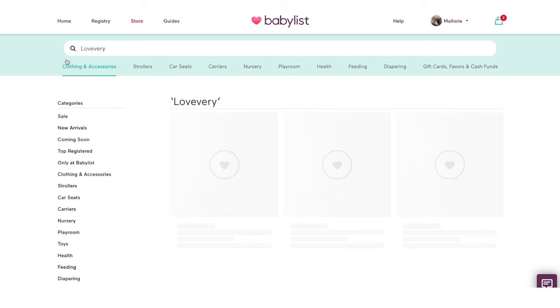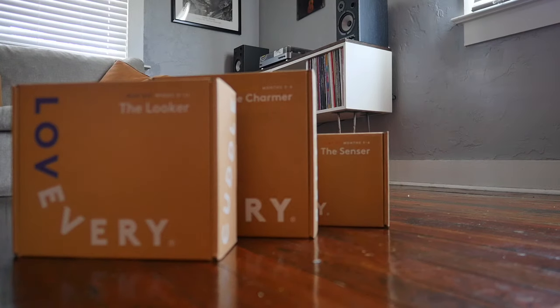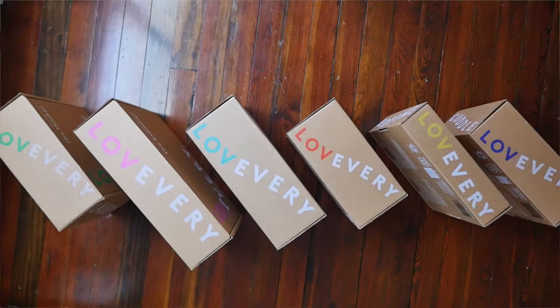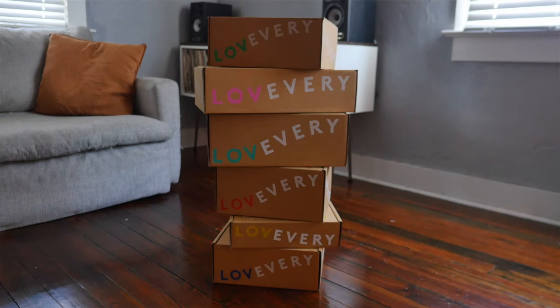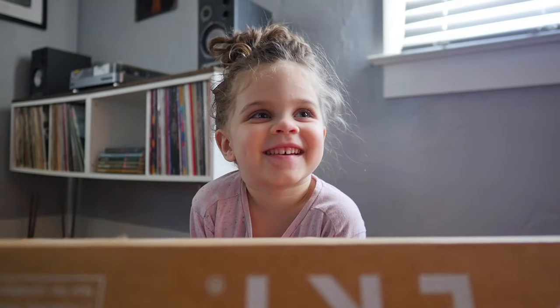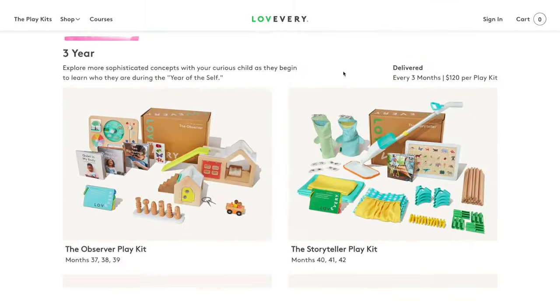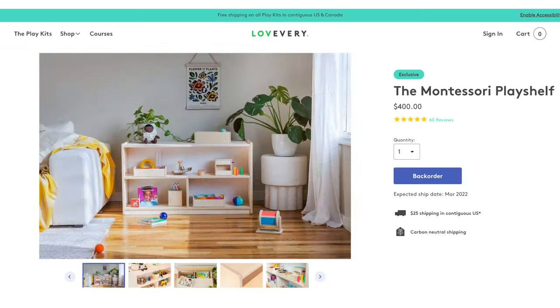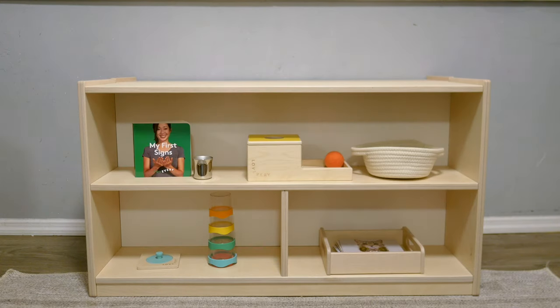To get set up for the first few months of baby's life, you can register for a six-month subscription on babylist.com. You'll get three play kits for a little over $200. If you want to cover your little one's whole first year, just register for two six-month kits. After that, you can find toddler play kits on Love Every's site for delivery every three months until they're four. There is also a Montessori play shelf available separately to help you store and rotate through all of the kits.